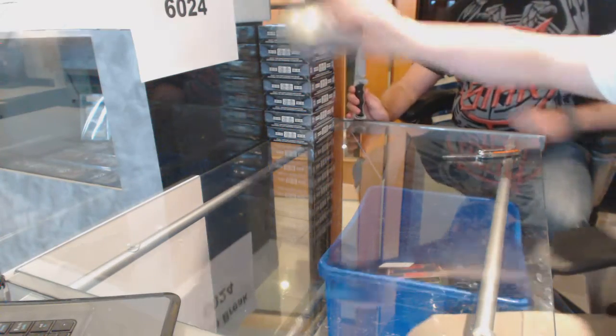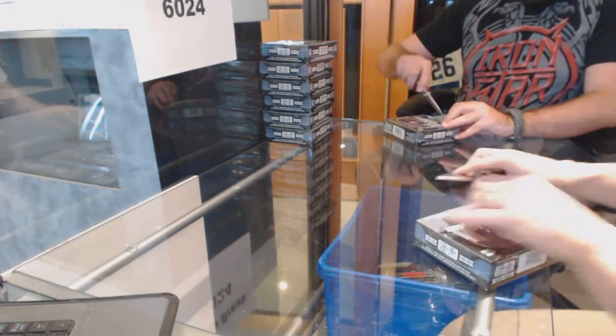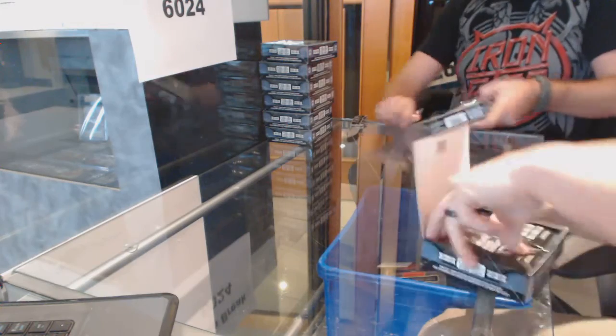Here we go. C&C group rig number 6024, 1516, OP cheap, platinum, 8 box, half case break. So good luck everybody.